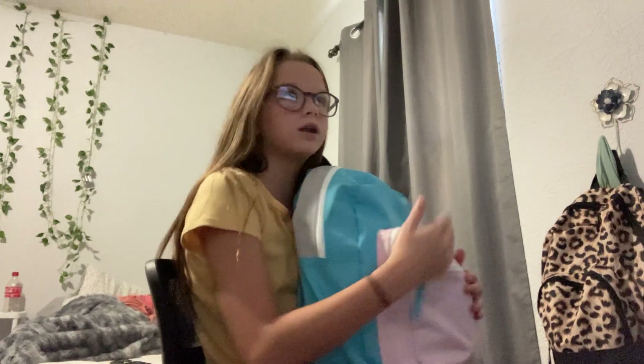Hey guys, welcome back to my channel. So today we are going to be doing a 'what is in my backpack for back to school.' This is new — this isn't going to be my backpack for school, it's just the one I have at the moment. So, let's go.